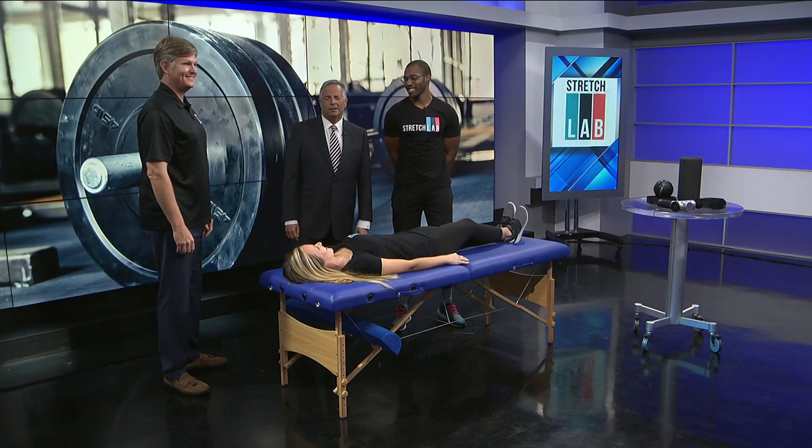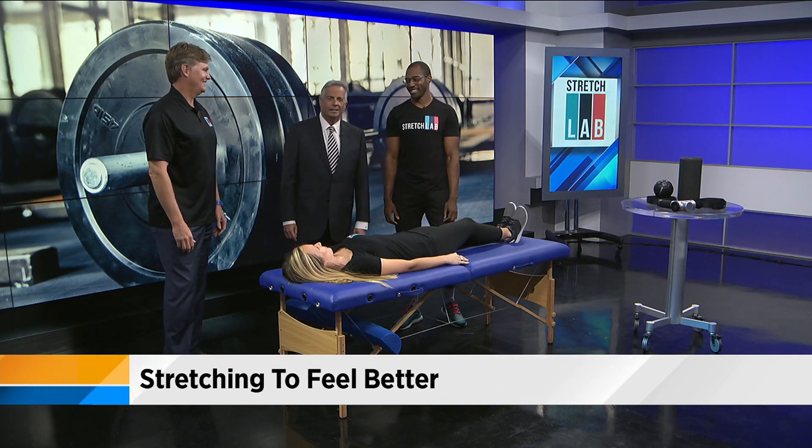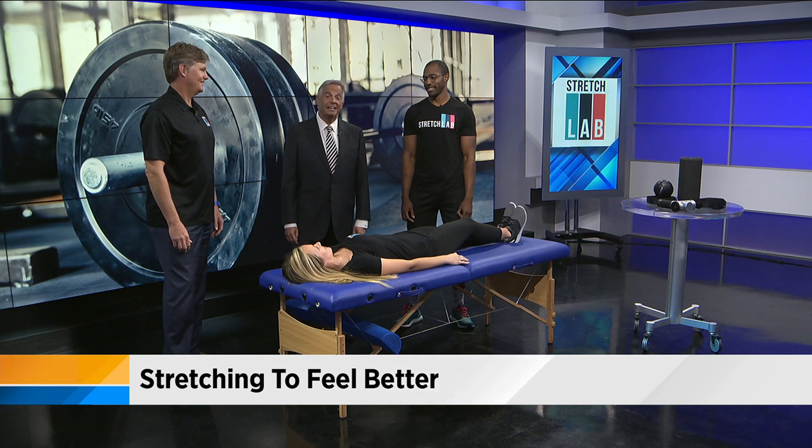You sit at the desk all day and you go, oh, my neck, oh, my back, I'm stiff, I'm sore. I call it the kvetch. The people of the new Jacksonville Stretch Lab have some ways to help ease your pain.